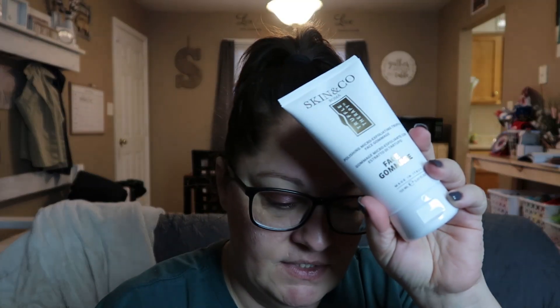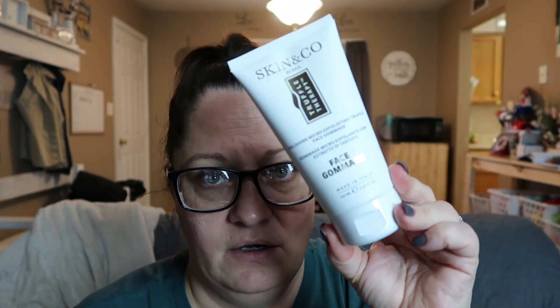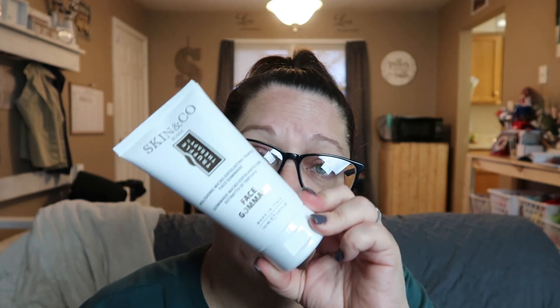Product number three is the Skin & Co by Roma Truffle Therapy Face Gommage — a delicate exfoliating cream with a rich texture and soothing fragrance. I'm sure this is a great exfoliant. It's made in Italy and it's a really good size — 5.07 ounces. However — skincare. It's skin freaking care. This retails for $28, and again, I have told them not to send me skincare.